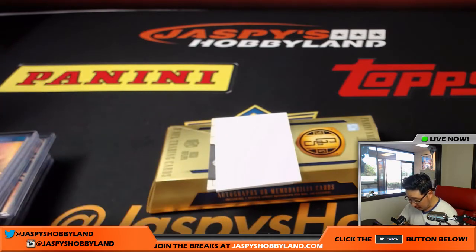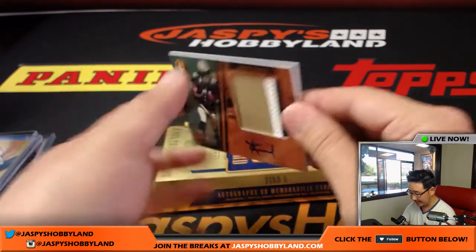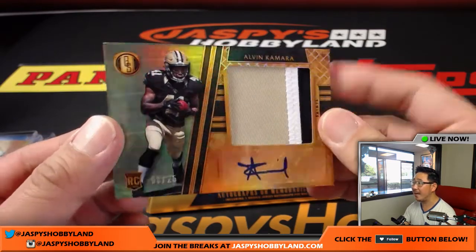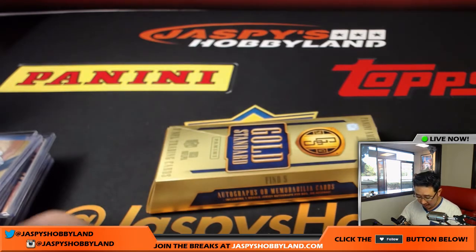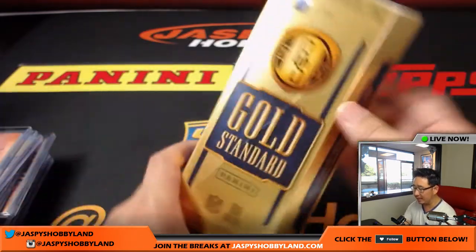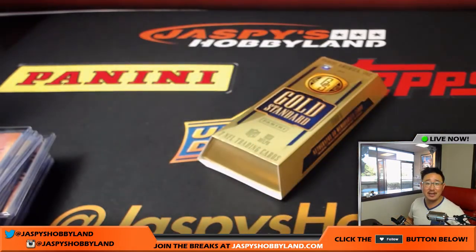And last but not least, we have a Saint — Alvin Kamara, 3 out of 25, three-color patch and autograph. Nice one for Karen Steele and the Saints. And there you have it, ladies and gentlemen — that was a great second half of the case. We've got another half case available on JaspisHobbyland.com. Gold Standard Football has been pretty solid — let's do some more. This is Joe, we'll see you next time. Bye-bye.